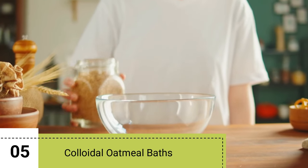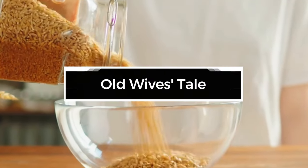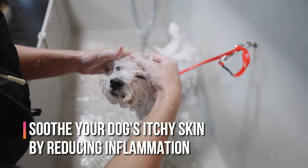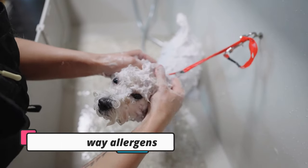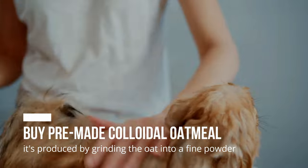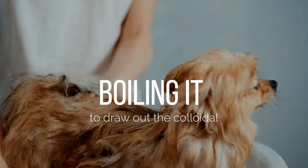5. Colloidal Oatmeal Baths. This age-old remedy isn't just an old wife's tale. A colloidal oatmeal bath can seriously soothe your dog's itchy skin by reducing inflammation and washing away allergens that get trapped in the fur. It's produced by grinding the oat into a fine powder and boiling it to draw out the colloidal.